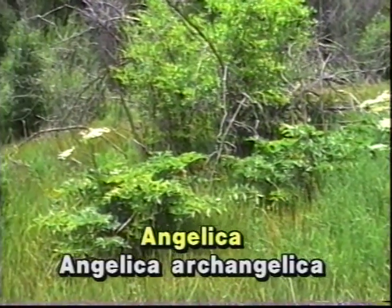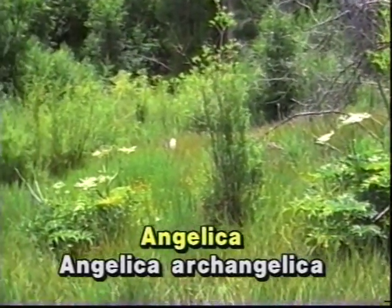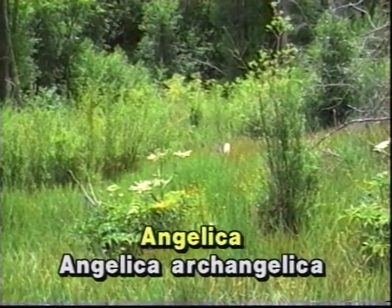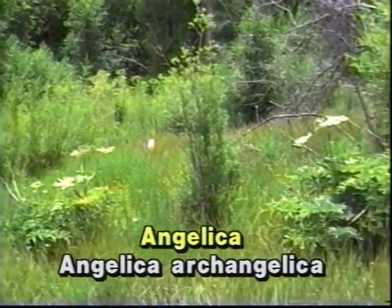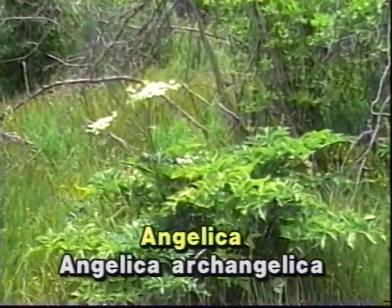Angelica, a medicinal and edible plant, which you see growing in this open, swampy field, has been mistaken for the water hemlock from a distance. Angelica, cow parsnip, and water hemlock are all found growing in wet fields, meadows, or along streams.